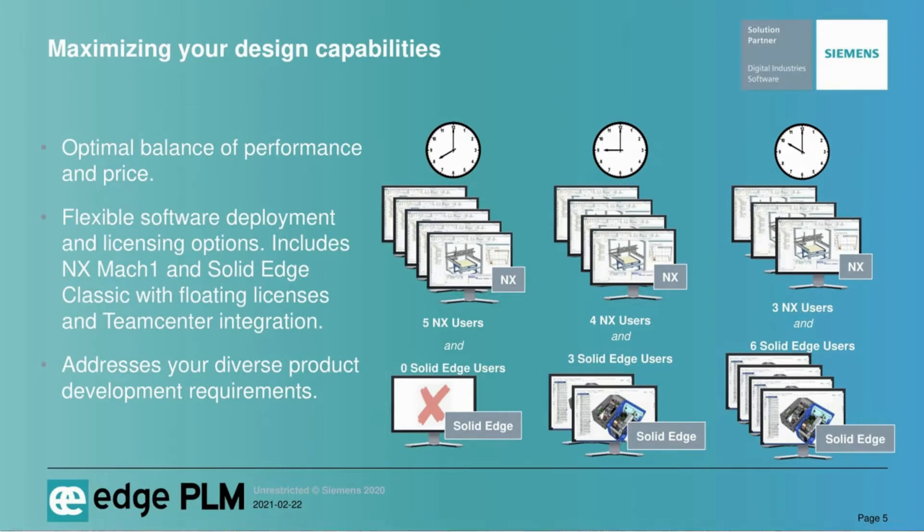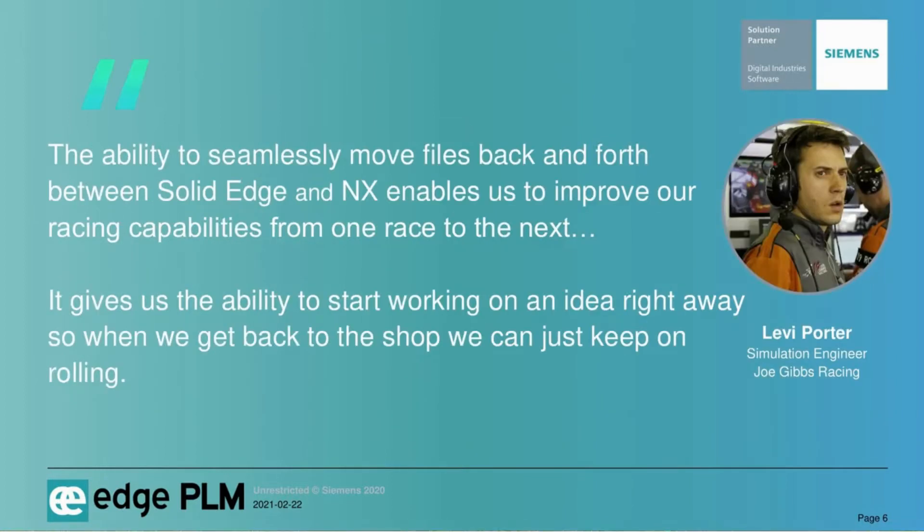Let's look at a customer — Joe Gibbs Racing — who are taking full advantage of this packaged offering. Here's a great quote from Levi Porter, a simulation engineer at Joe Gibbs Racing. He's convinced that the ability to seamlessly move back and forth between Solid Edge and NX improves their racing team's capabilities. Combined with the ability to start working on an idea trackside with Solid Edge and pick right back up at the shop with NX, it keeps Joe Gibbs Racing rolling.